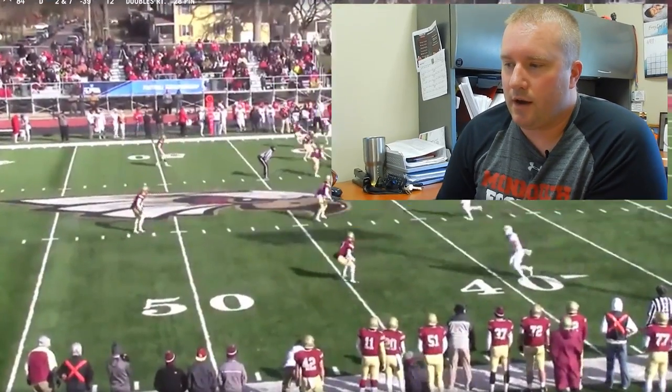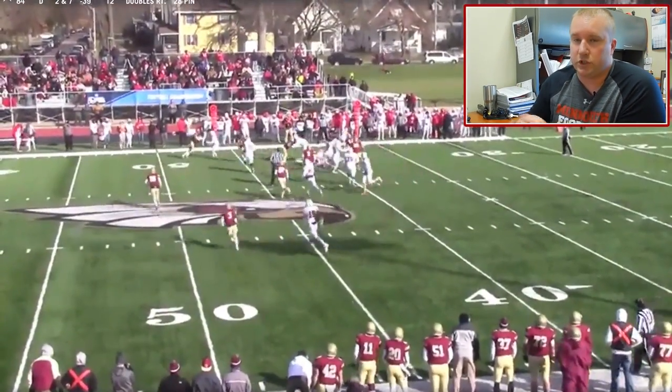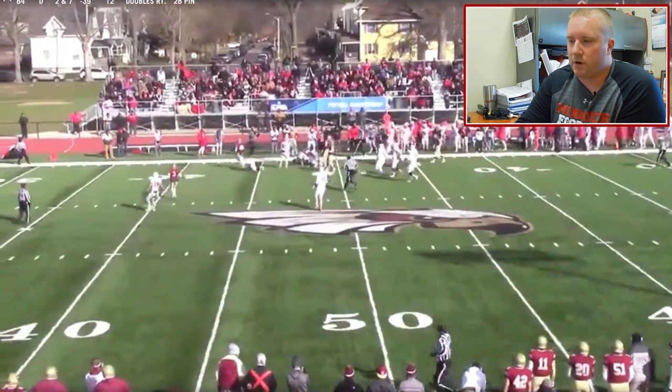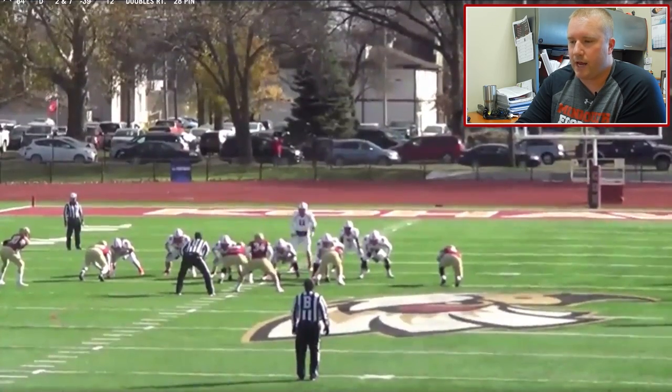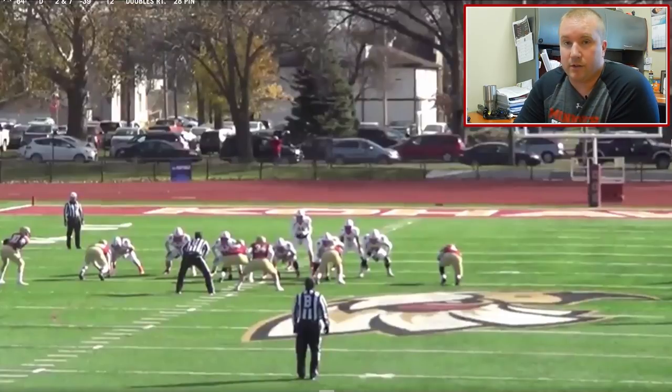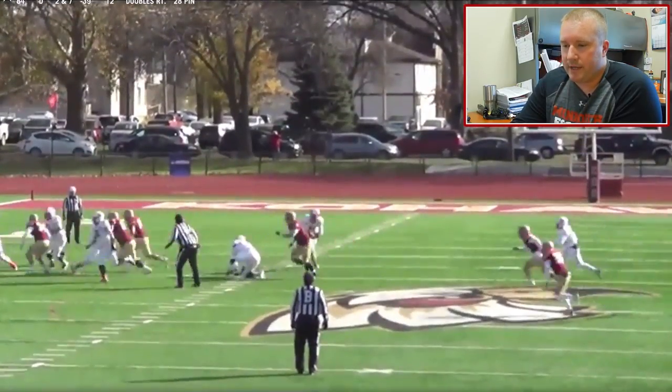Our base rules — as we get into pin and pull and look at some film — we're gonna pull a couple guys based on what front we're seeing presented by the defense. We're gonna pull some uncovered linemen and get some down blocks by our other guys on the front side. On the backside we're just gonna full zone, get a big scoop, and try to cut some guys in space and give our backs a few seams.